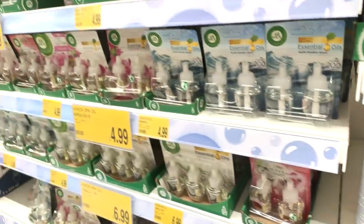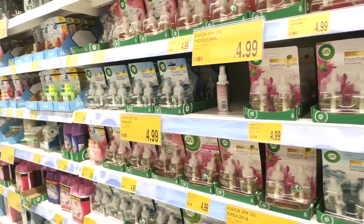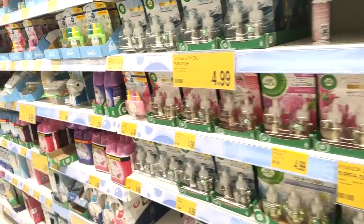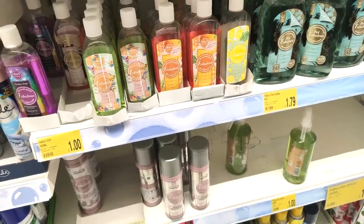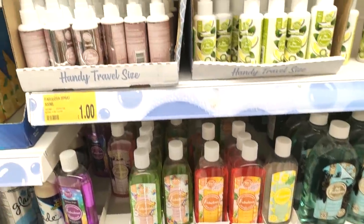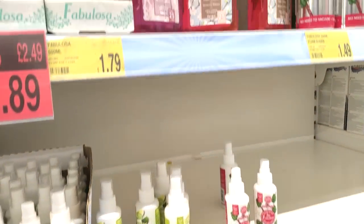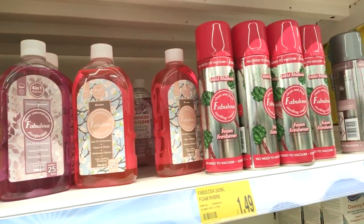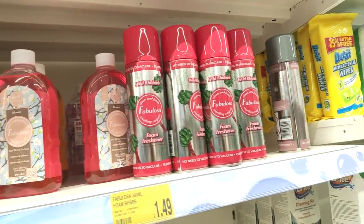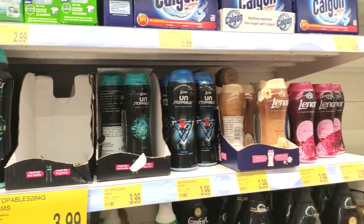Showing you some of the scented things — of course they've got all the Airwick in for £4.99. What I noticed in B&M was that they hadn't really moved on to their autumnal scents yet. The Fabulosa was still more spring scents, which I personally love, but I know a lot of people are wanting that more wintry autumn scent now.